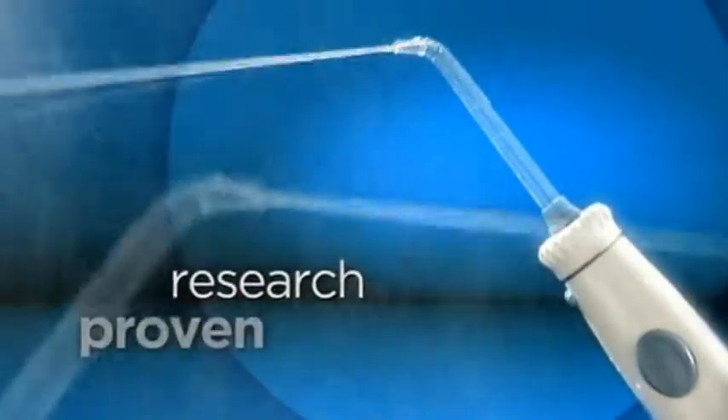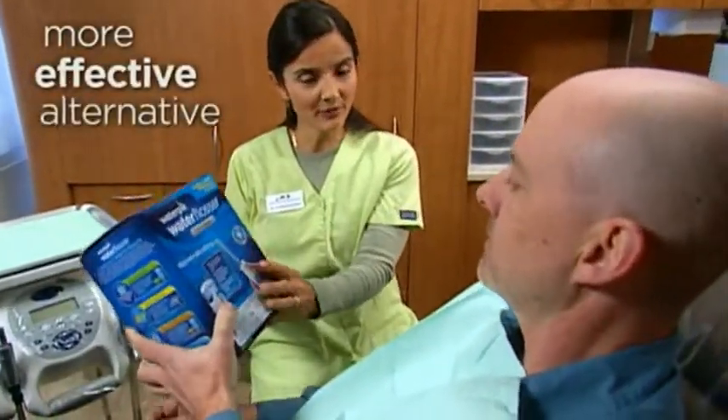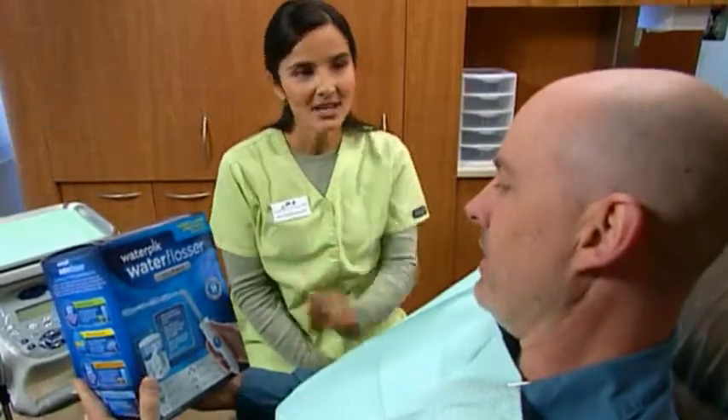The research is clear. The Water Flosser is an easier, proven, more effective alternative to string floss for patients who don't like to floss. In particular, the clinical studies show reduction of inflammation, improvement of overall periodontal health, and also reduction of various biological mediators that foster the advance of periodontal diseases.